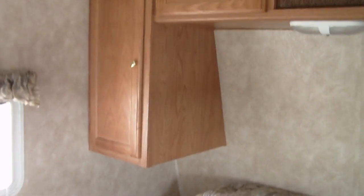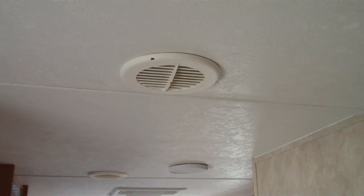There's a walk-around queen bed with storage underneath and overhead storage cabinets. You have linoleum floor, ducted heating up on the ceiling, and ducted AC.